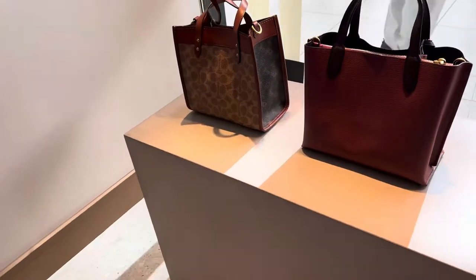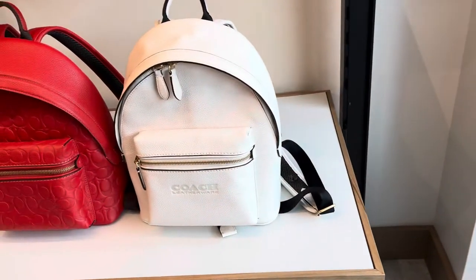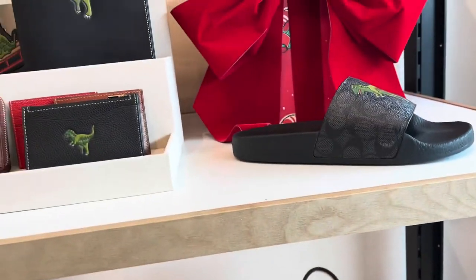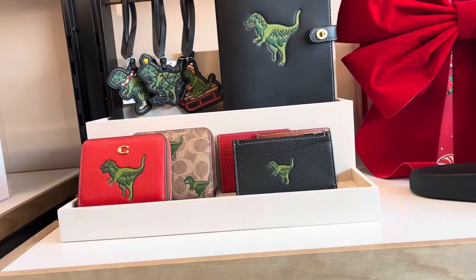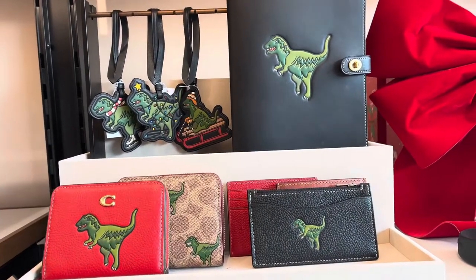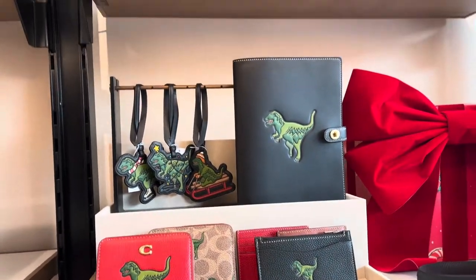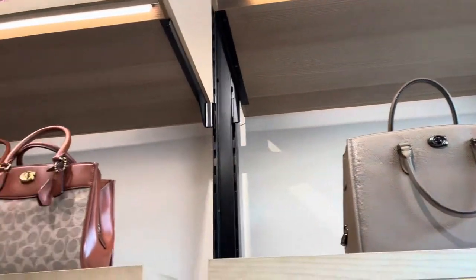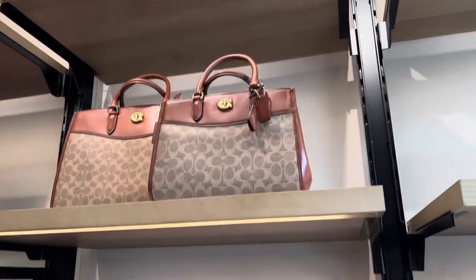These are backpacks — white and red — small leather goods, compact card holders. There's an agenda, and those are the totes in canvas.